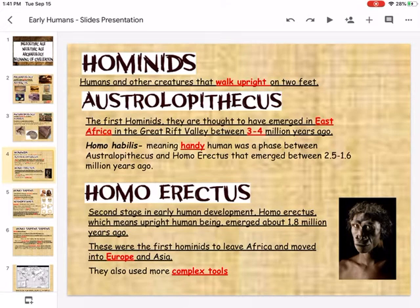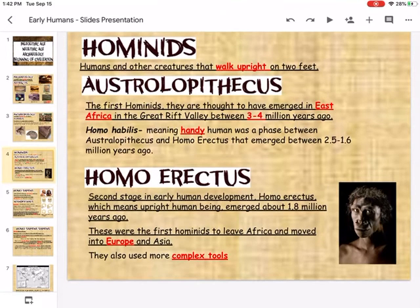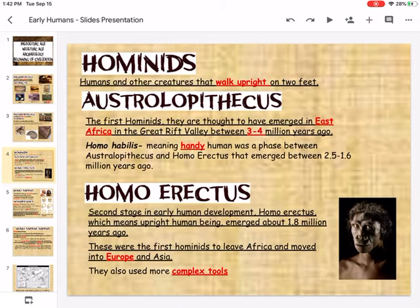Part of that group, Australopithecus, includes something called Homo habilis, which simply means handyman. They were expected to have emerged between 2.5 and 1.6 million years ago. Then we have Homo erectus, which is a second stage of early human development, meaning humans were able to walk in an upright position. They emerged around 1.8 million years ago and are believed to have migrated out of Africa into Europe and Asia, and they used more complex tools.